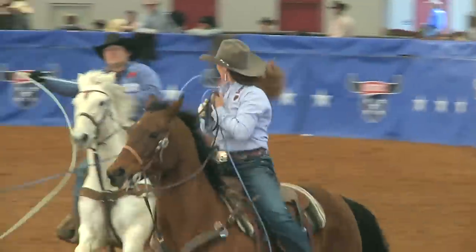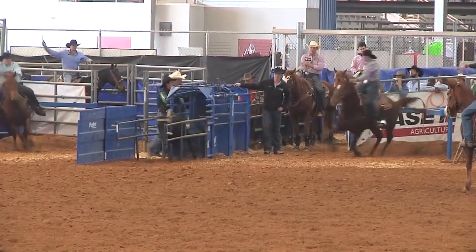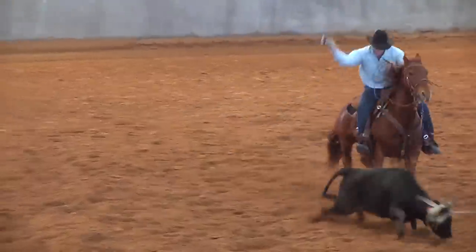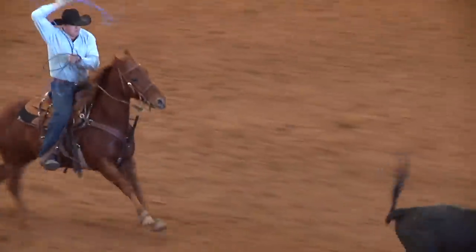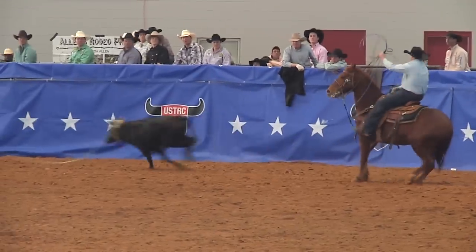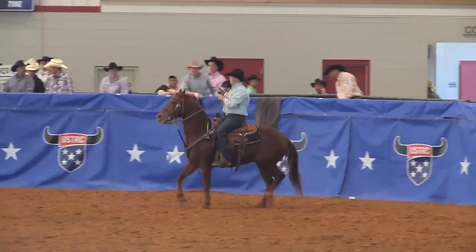It is now the sixth high team back. Here's Tyler Wade on the head side, Dustin Davis to the back side. They're 22-49 and need to be an 8-84 to go to the lead. Tyler gets him caught in a hurry, but Dustin has to kick around and things go a little bit awry. They're 11-19, going to be 33 and 68 — that puts them fifth right now.